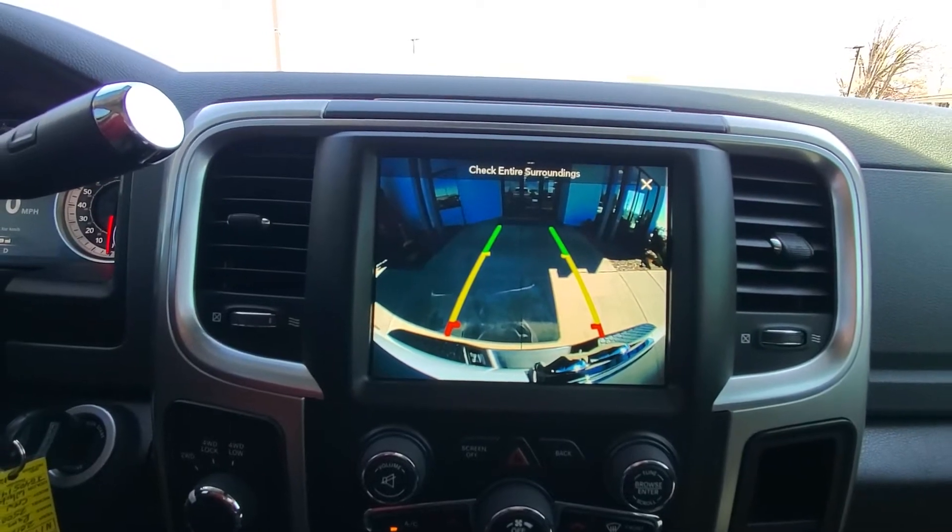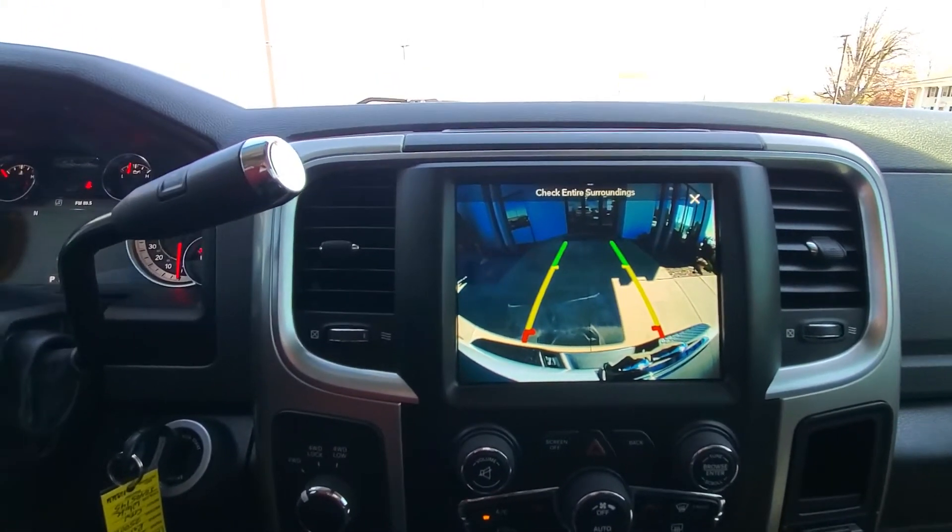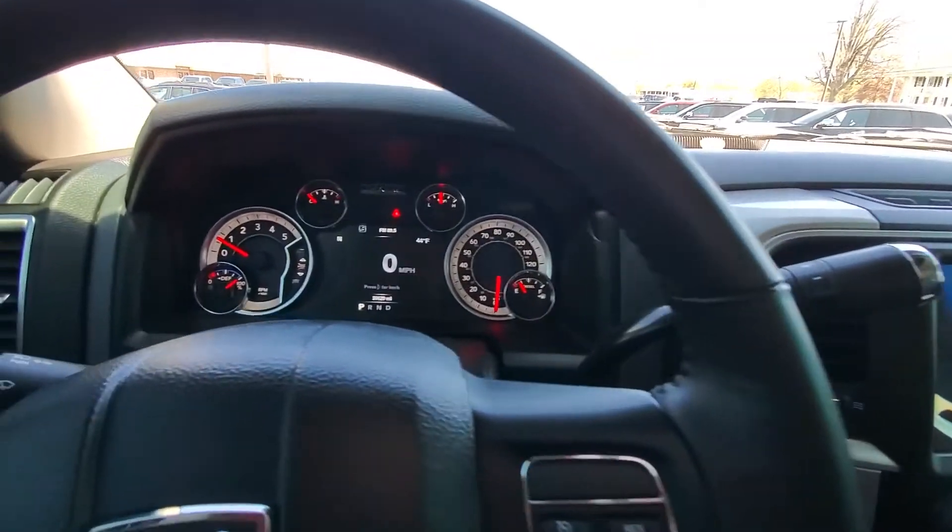Check out the backup camera anytime you want — pretty nice little feature there. Give us a call at 419-445-2576 and reach out to your salesperson that's already been in communication with you.